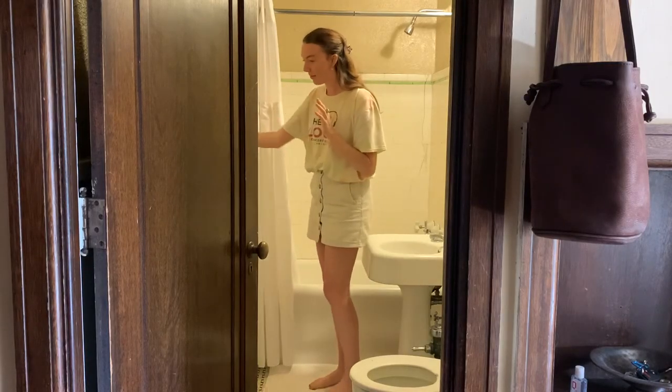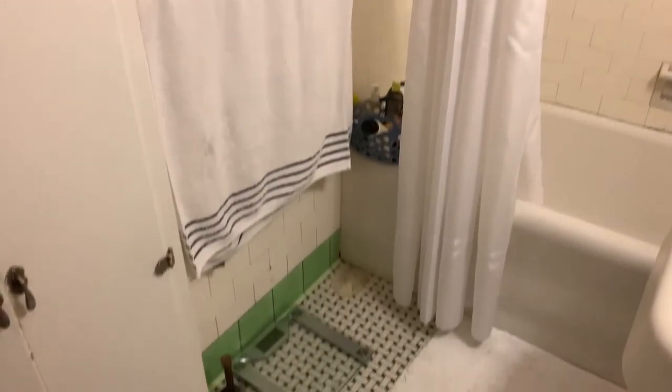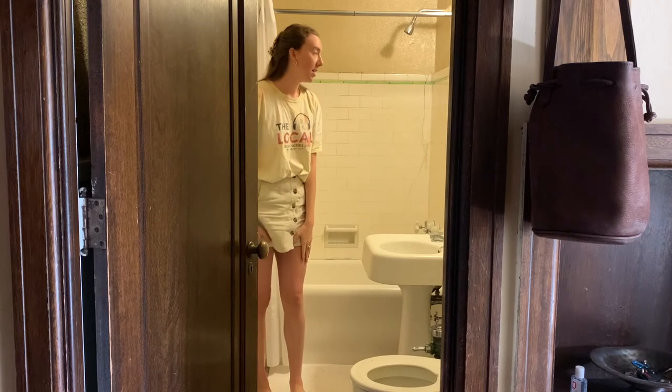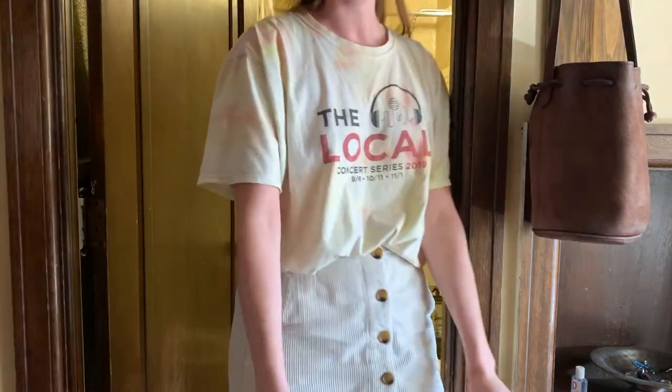Over here I have my towel rack and my scale, and I keep my trash can, and there's also another towel rack here where I keep my face towels. We'll take you to the closets.